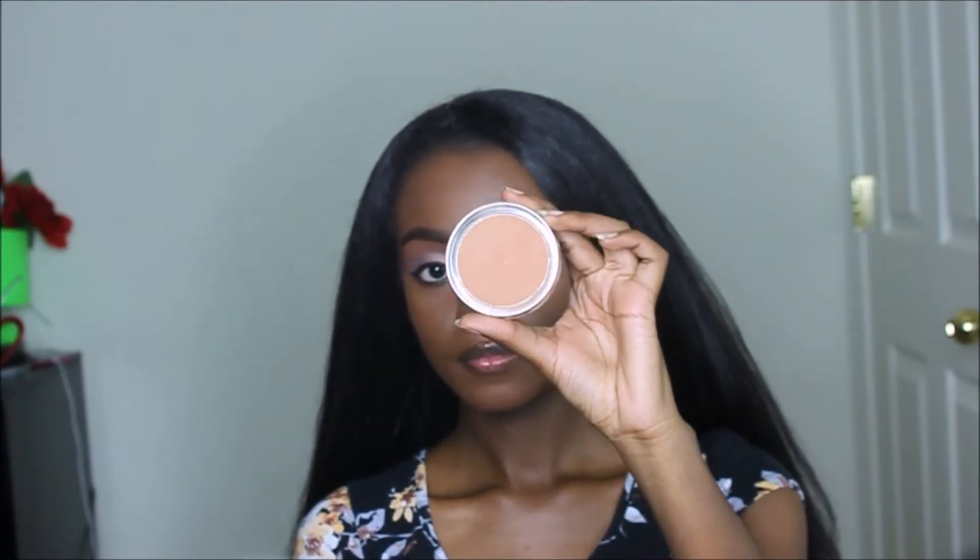I'm going to start with some of these tin containers — these are from 100% Pure. This is their powder, and it comes in a little tin can. This powder is really amazing; I only use it a couple of times because I normally have my own setting powder, but I'm working it into my foundation routine.